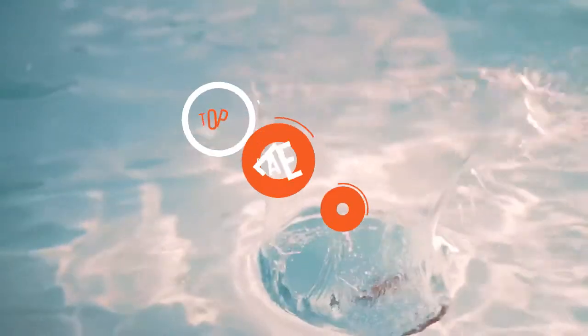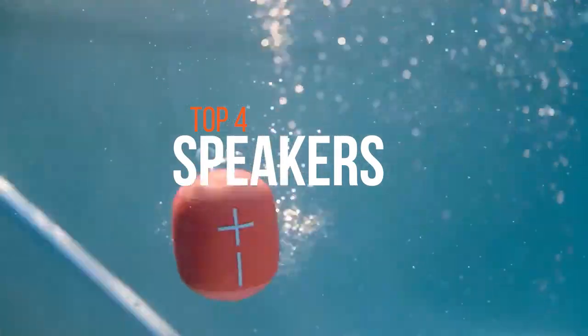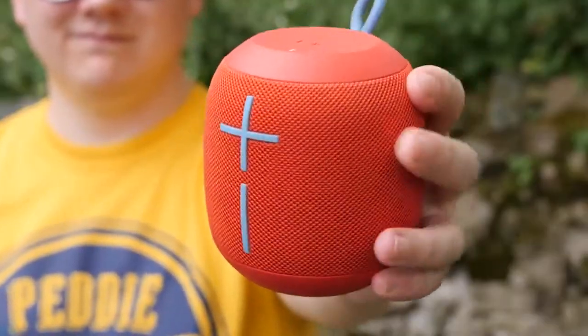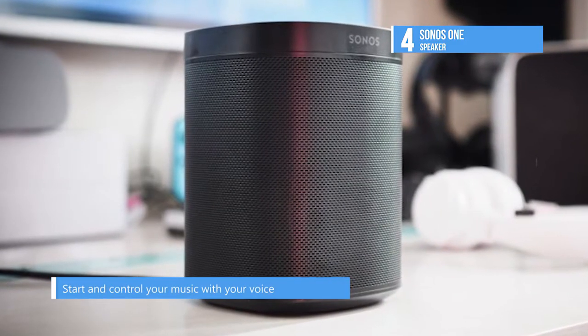Speakers need no introduction, and for those who are serious about your audio experience, a good one is absolutely necessary. Take a look at the best speakers in the market with this video. Fourth on the list is the Sonos One, backed by a pair of Class D amplifiers and custom-built drivers that are meticulously tuned to the speaker's unique acoustic architecture.